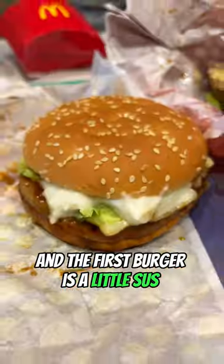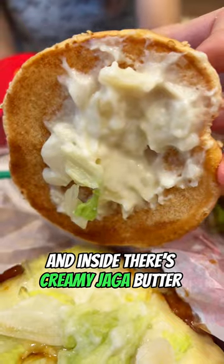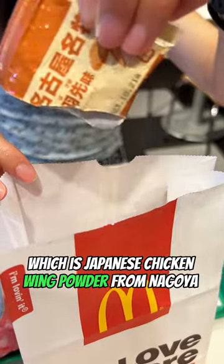Each item comes from a different prefecture. The first burger is a little sus because it comes all the way from Hokkaido and it's filled with delicious creamy yaga butter. Also, when you fill up your mouth with these special fries, be sure to use this bag of love, which is Japanese chicken wing powder from Nagoya.